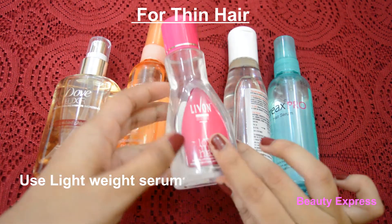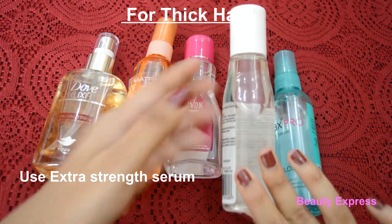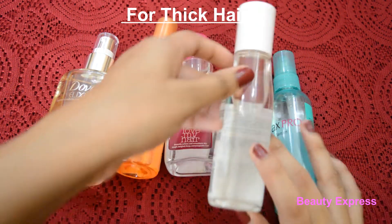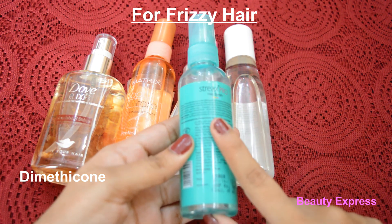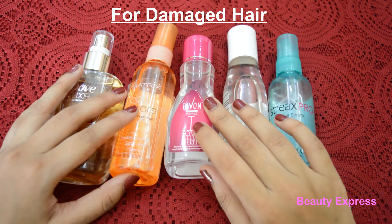Serums that are heavy only work well if you have very thick hair that is difficult to manage — then you should go with an extra strength serum that holds your hair in place. If you have frizziness, then look for the ingredient dimethicone.